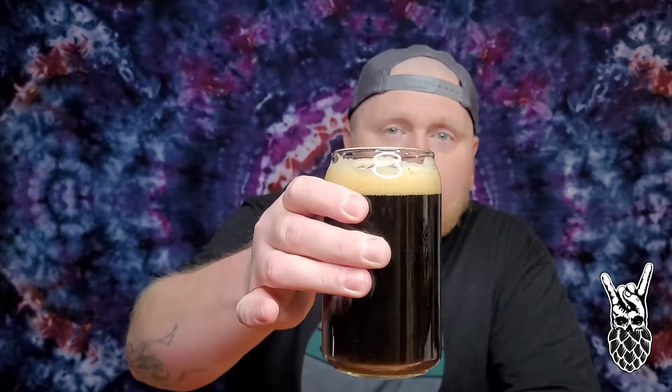Alright guys, you would have just seen the pour. Hope you enjoyed that. This is what we're working with here. Still got a little bit of a khaki head going on, a little cappuccino. Let's get into the nose of this beer.